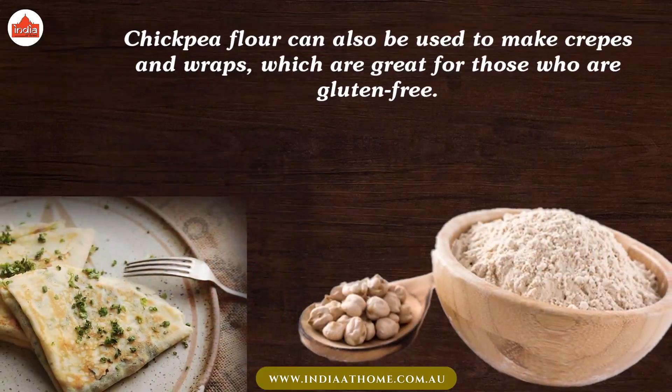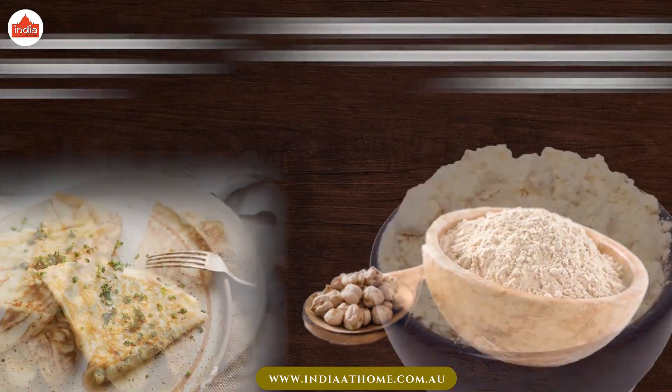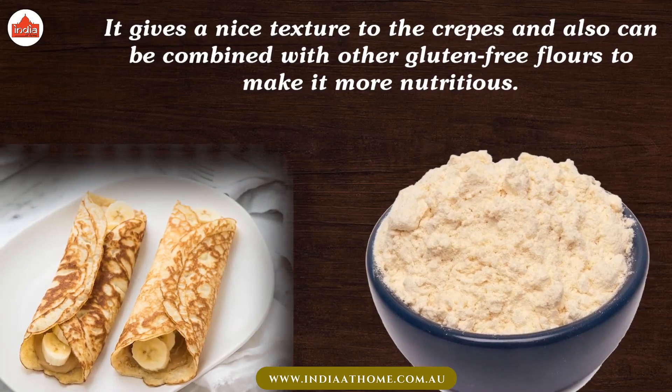Chickpea flour can also be used to make crepes and wraps, which are great for those who are gluten-free. It gives a nice texture to the crepes and can also be combined with other gluten-free flours to make it more nutritious.